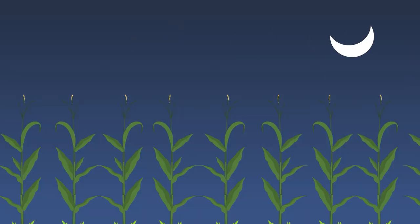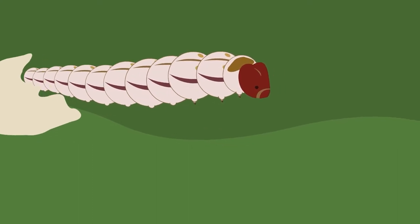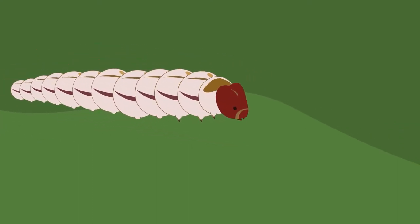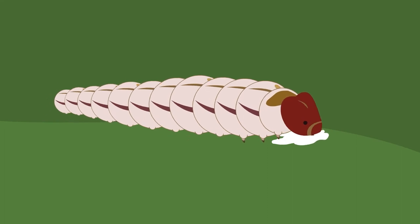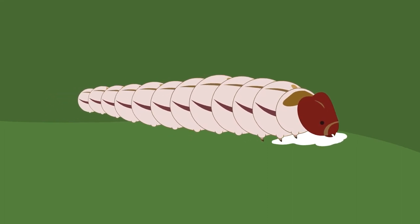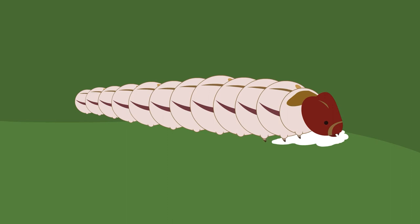The stem borer eggs take about four to eight days to hatch. Once hatched, the larvae start eating the leaves they hatched on. The larvae are creamy white to yellowish-brown, with a reddish-brown head and typically have four purple-brown stripes along their body.